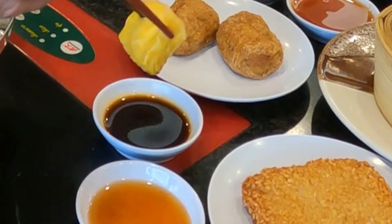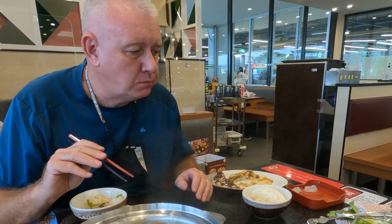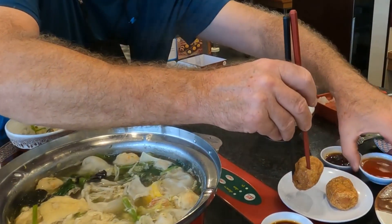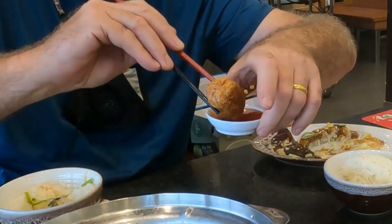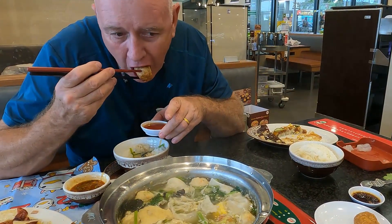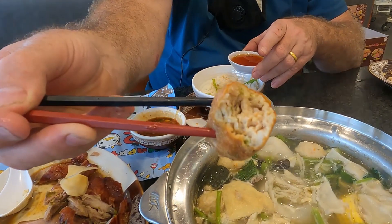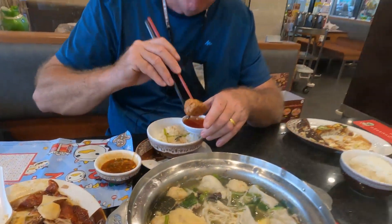Dim sums always come with either soy sauce or a sweet sauce — just pick it up, dip it in, and eat it. This is a deep-fried crab cake, absolutely packed with crab. It's delicious.